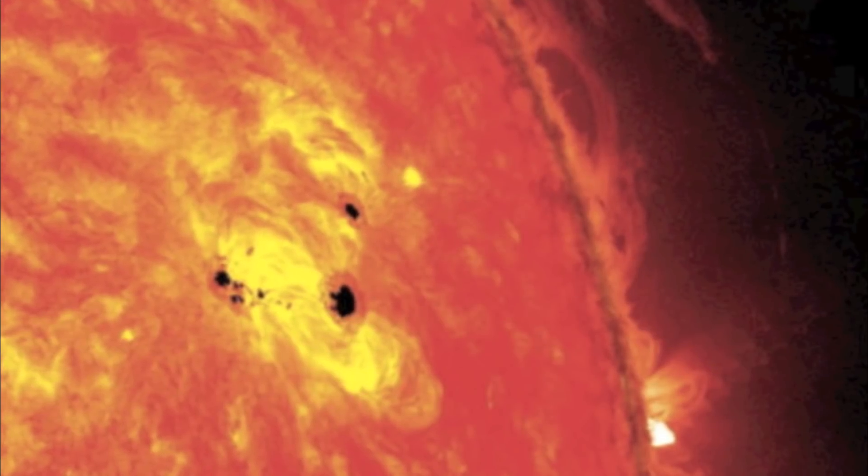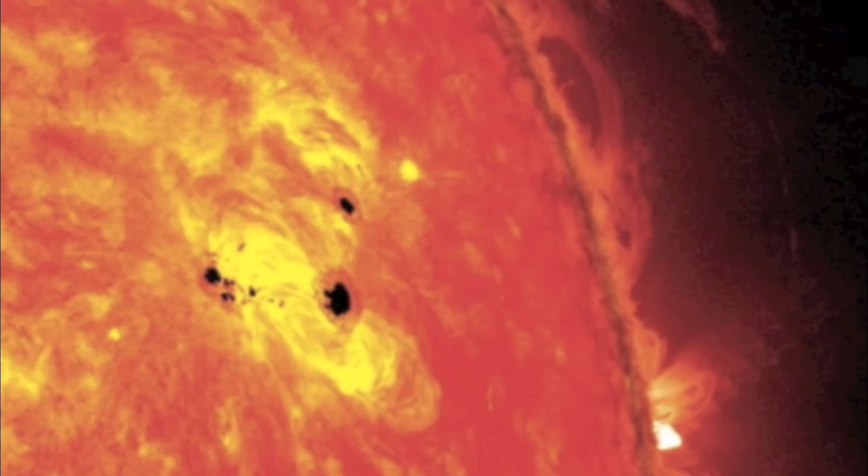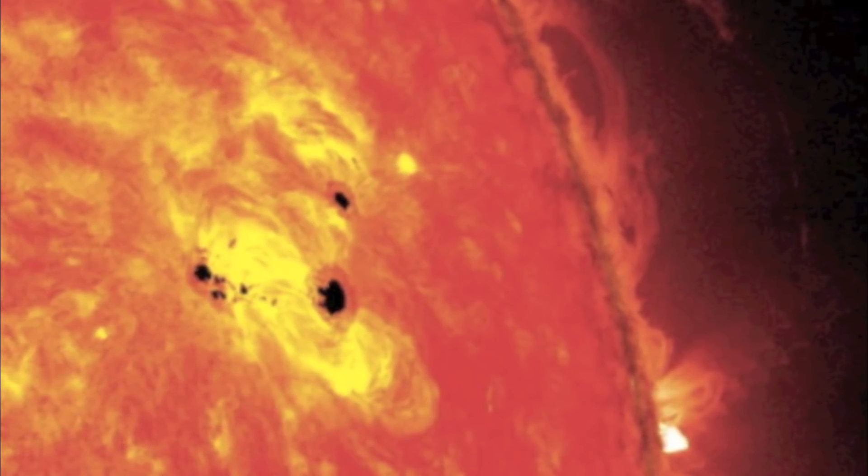Researchers at the National Astronomical Observatory of Japan concluded, after five days of analysis, it was caused by gas overflow from one sunspot in the complex pushing against another sunspot.